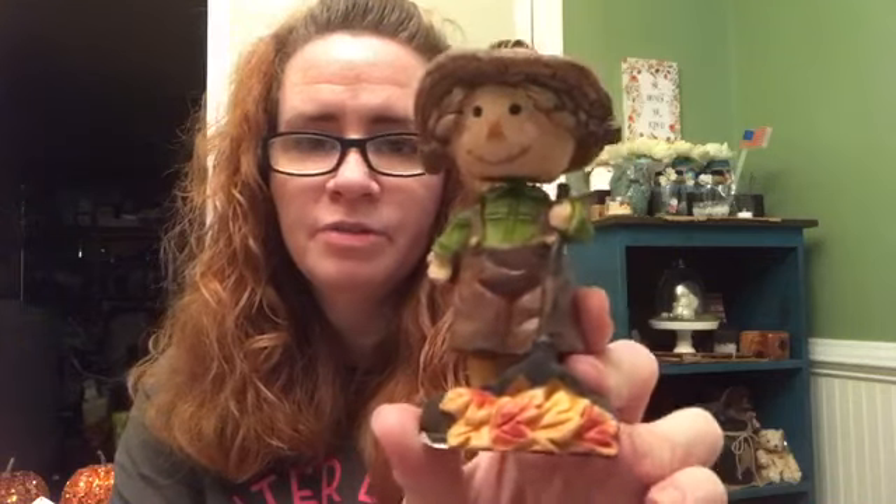I did end up picking up one of these little scarecrows with the bobblehead — he was my favorite. They have two different ones that I saw, but I really like this one. It's pretty cute.